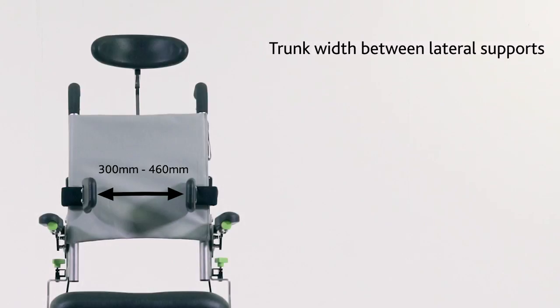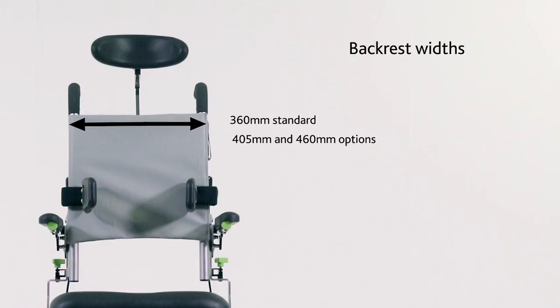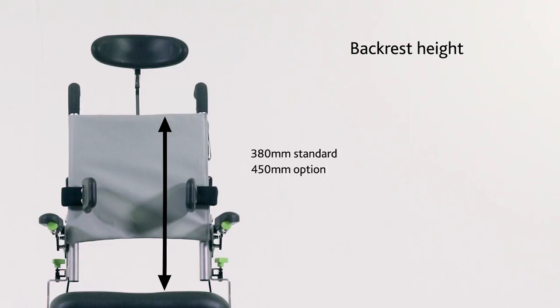The adjustable lateral support system can be altered to accommodate a user's trunk between 300 and 460 millimetres width, whilst the backrest is available in different widths and heights.